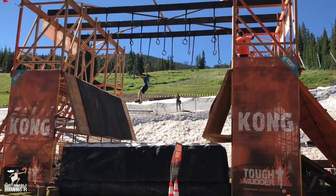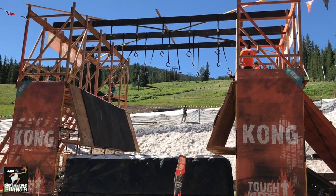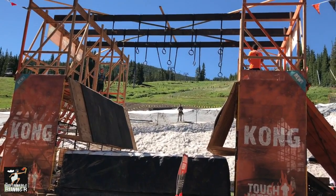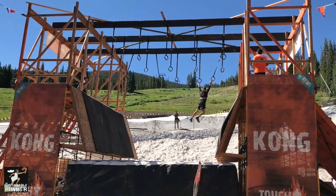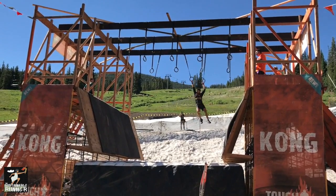The final training tip: make sure you're training your upper body at least a couple of months ahead of time, two to three days a week. There are obstacles where you've got to pull yourself across monkey bars, climb over walls, and pull yourself up a rope. If you have no upper body strength, you're going to have trouble getting over those obstacles. So do full body training at least a couple of months before the event.